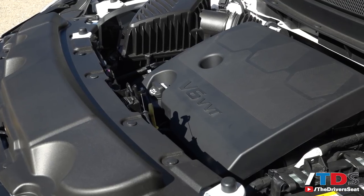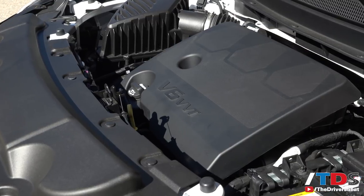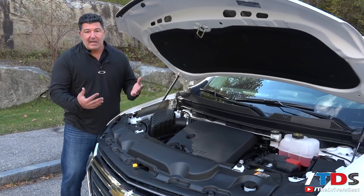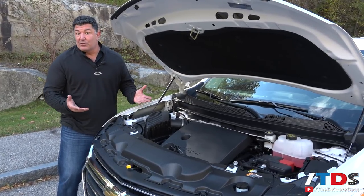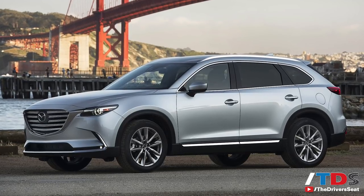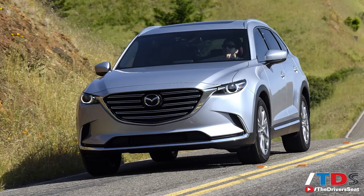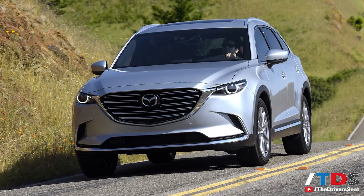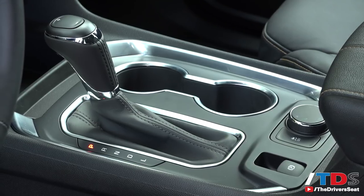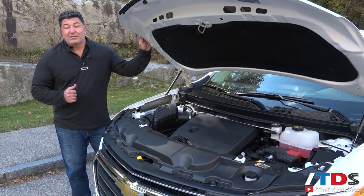Under the hood is the latest iteration of the 3.6-liter V6 engine that has made its way to many GM products. It's a good, solid engine, but it feels a little tired. I wouldn't mind seeing it replaced with a three-liter twin-turbo, for example. One vehicle in the segment that went to a four-cylinder turbo model is the Mazda CX-9, and that feels like a lighter, livelier vehicle. For now, paired with a nine-speed automatic transmission, the Traverse is on par with the rest of the segment.